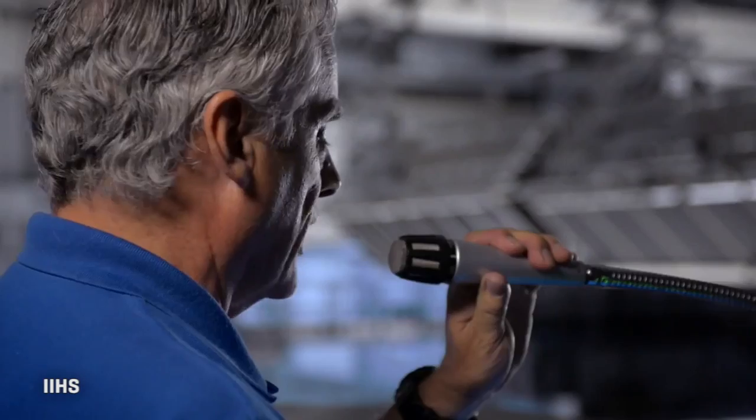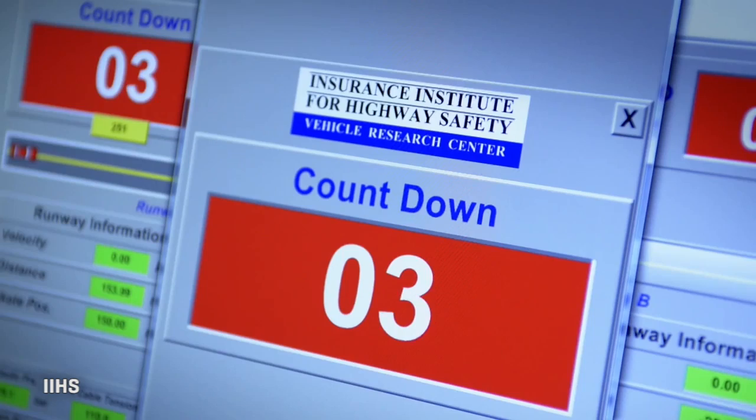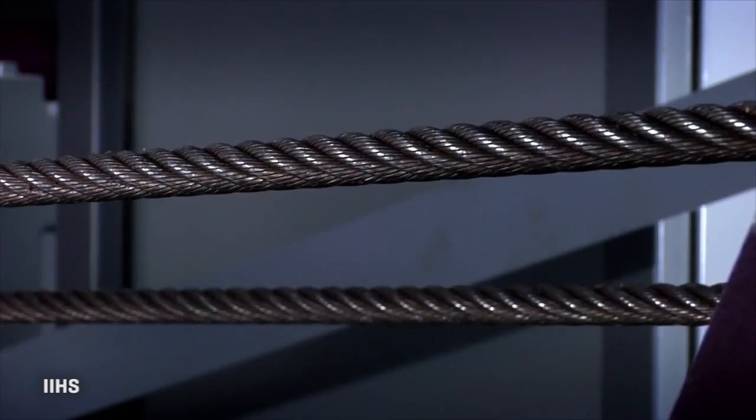Charging is now complete. The test will commence in four seconds. Three, two, one — wind your way.